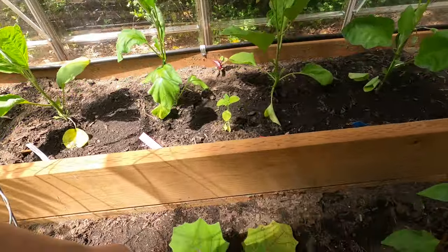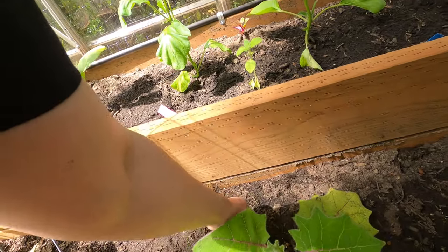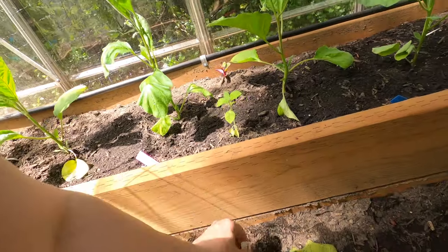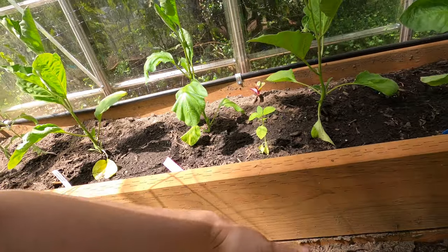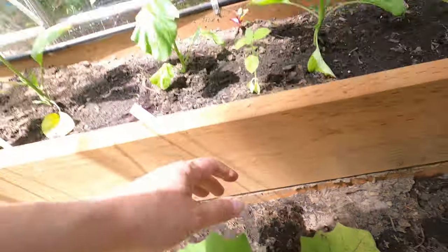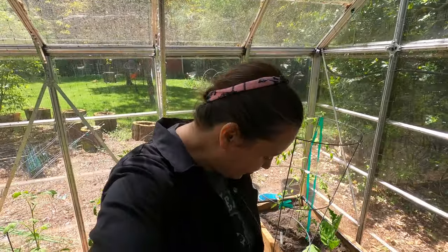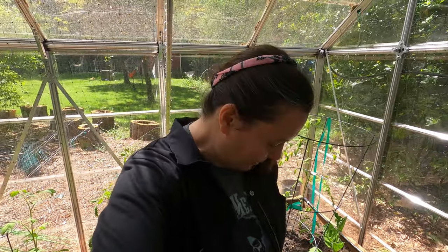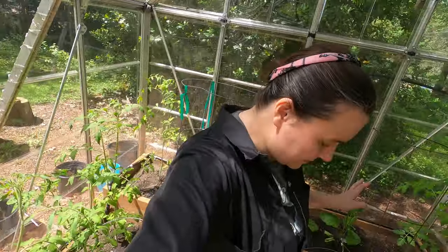Also back here is a naranjilla — I think it's called naranjilla orange. It's a fruiting plant and it's very spiky; I didn't realize that until it bit me. I'm curious to see what this plant will do — have you guys grown it before? Let me know.